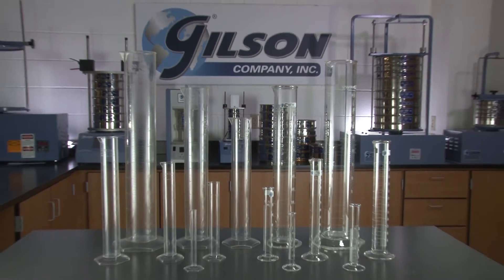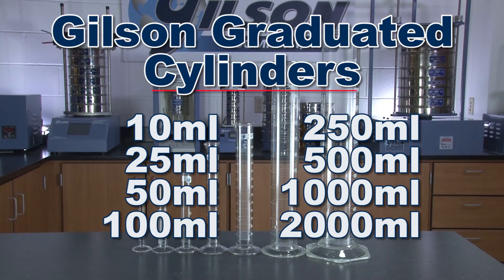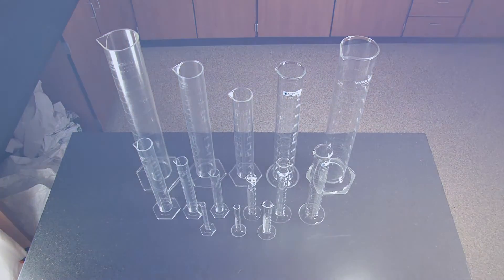Gilson offers a variety of graduated cylinders ranging in size from a tiny 10 milliliter to a large 2,000 milliliter, to make Gilson's graduated cylinders the right choice for your material testing lab.